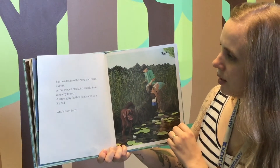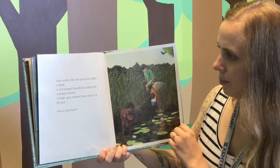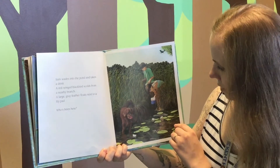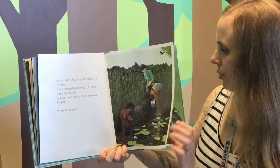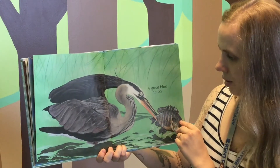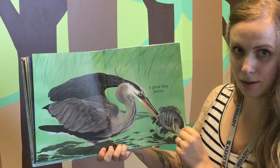Sam wades into the pond and takes a drink. A red-winged blackbird scolds from a nearby branch. A large gray feather floats next to a lily pad. Who's been here? Whose feather could that be? A great blue heron. What's he catching? A fish.